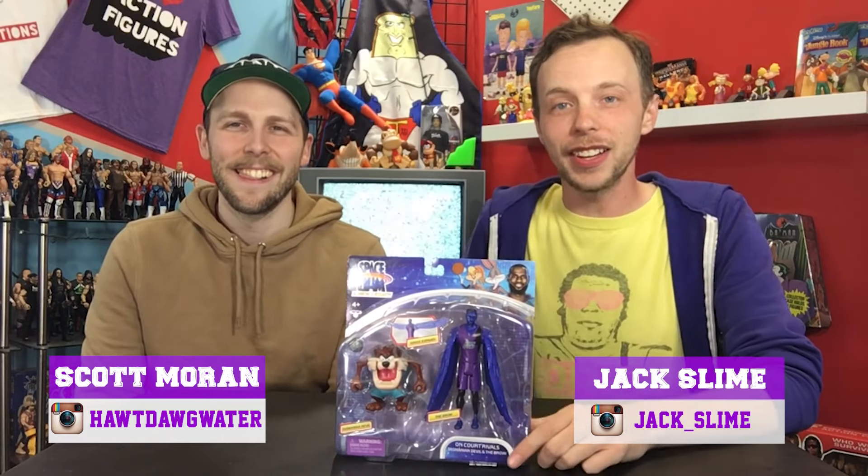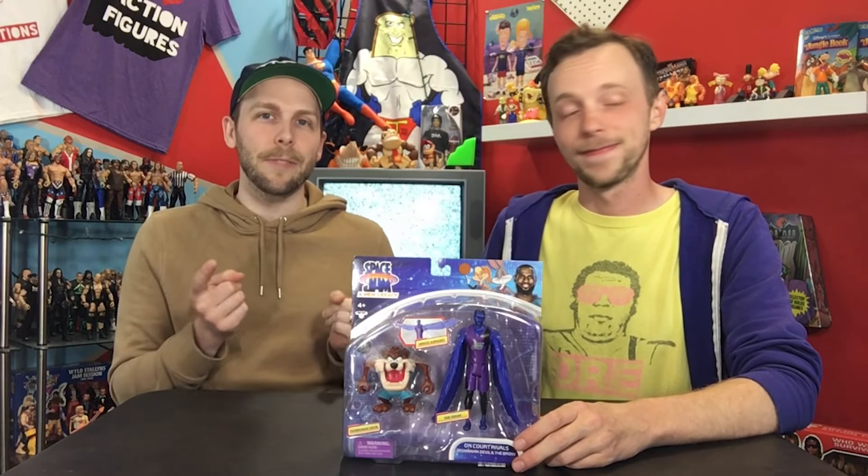Hey everybody! Long time no see. Just a couple buddies here gonna unbox the new Space Jam Buddy 2 packs by Moose Toys. We're super excited for the next installment of Space Jam. Space Jam: A New Legacy is coming out this summer and Moose Toys has offered us an exclusive look at the hot new toys that are coming out. So without further ado, let's take a look. Let's do it!